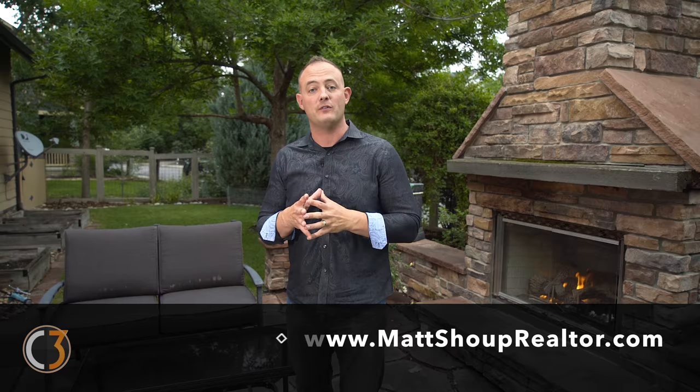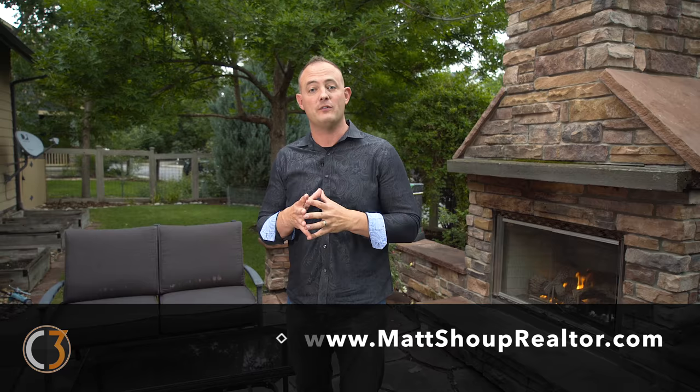Thanks so much everybody for touring the Discovery House with me today. I hope you've enjoyed this home as much as I have. If you would like more information about all of the details and upgrades this home has to offer, or if you'd like to take a private tour with me, I'd be happy to give you one. So reach out to me at the information below, and we'll see you soon. Thank you.